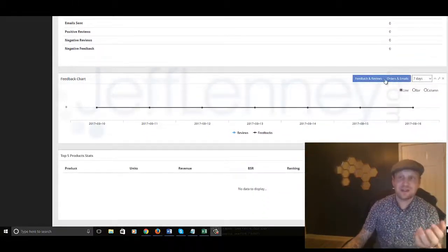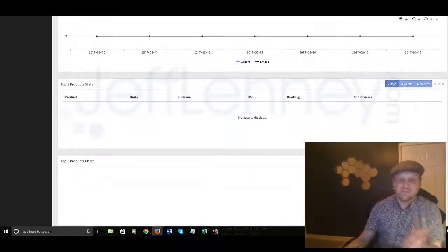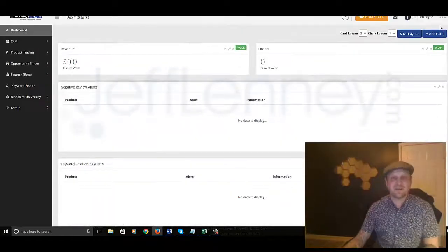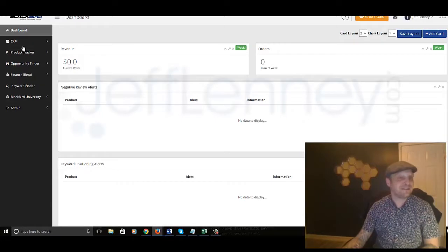It gives you a feedback chart. You can look at feedback and reviews, orders and emails received. Really, it gives you — when you have products in here it looks much more impressive than this — but it literally gives you a one-stop shop in order to manage all this stuff.